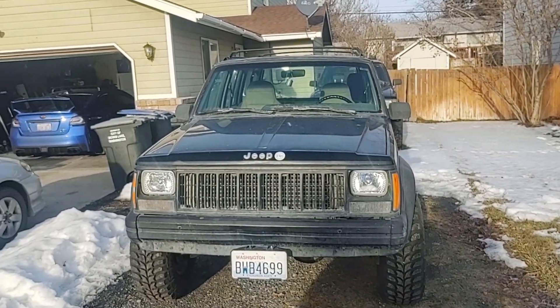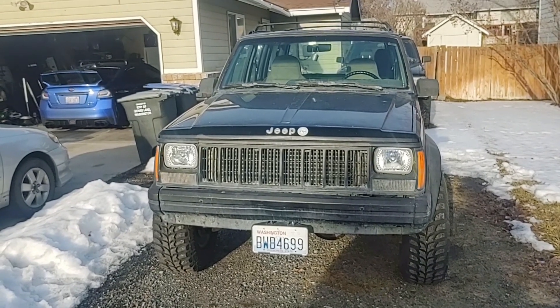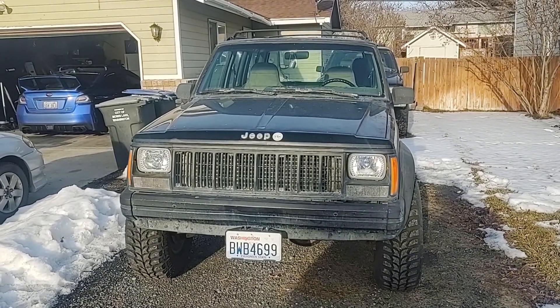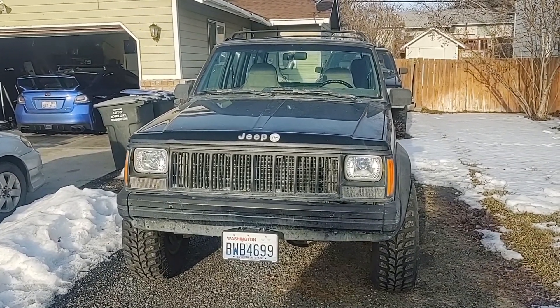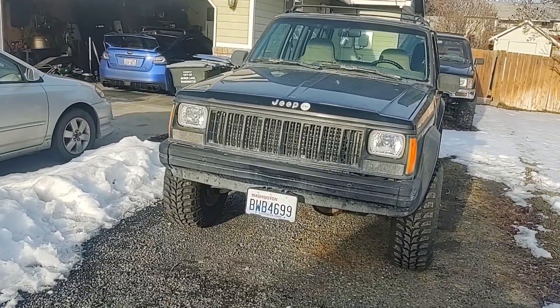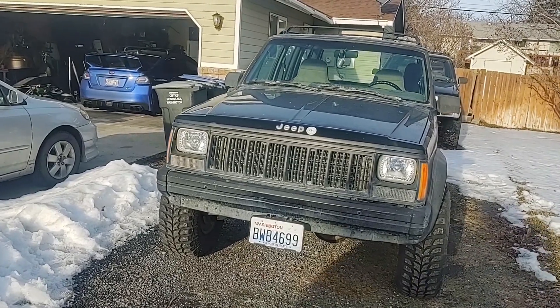Hey everybody, this is Joe. I'm over at Ricky's house and this is Ricky's new — new to him — '96 Jeep Cherokee XJ with a four-liter automatic and four-door, as I talked about in the video the other day. I'm gonna let Ricky walk around and point to all the things he wants to do to his Jeep.